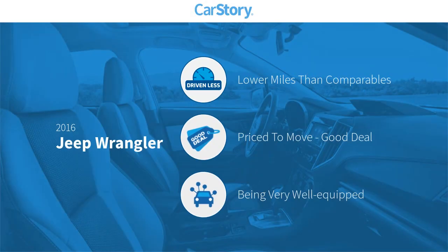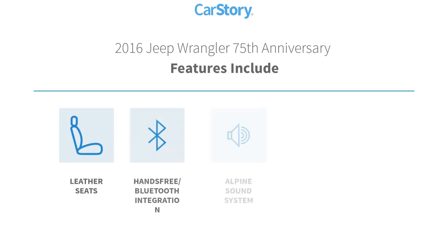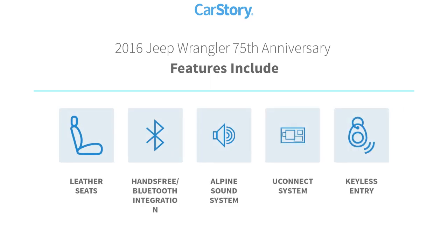Car Story research indicates this vehicle as having lower miles with less wear and tear, a good deal, and loaded with features. Features also include keyless entry, premium sound system, leather seats, Uconnect system, and hands-free Bluetooth integration.